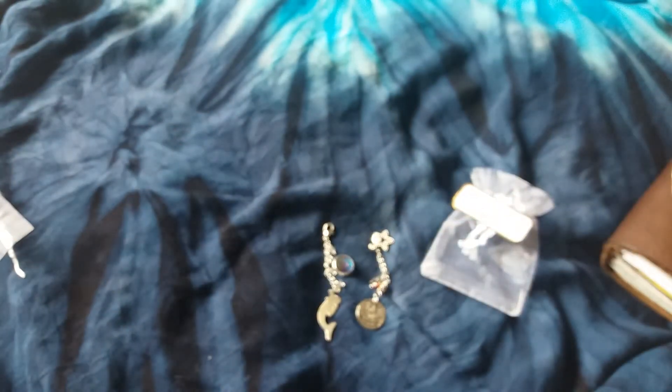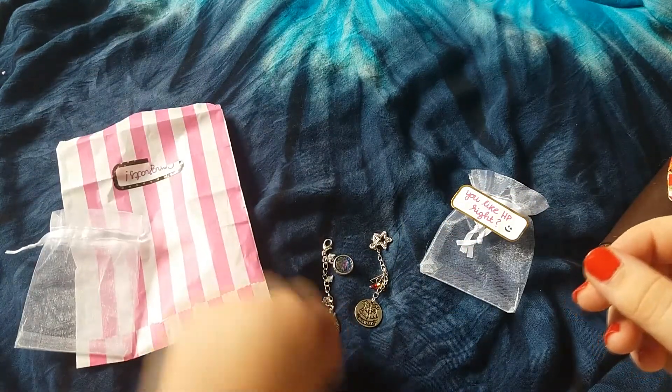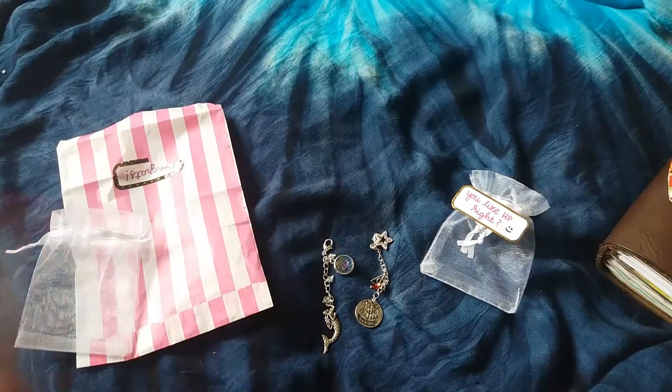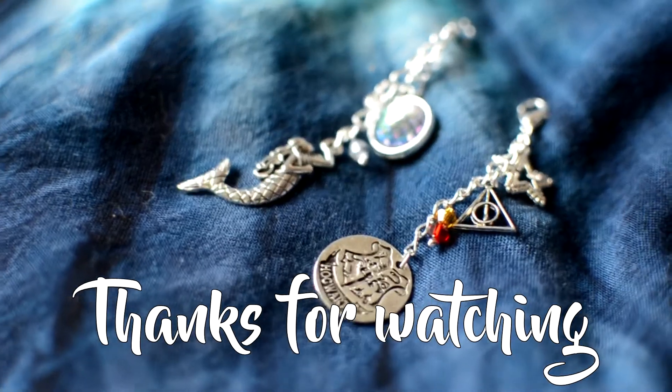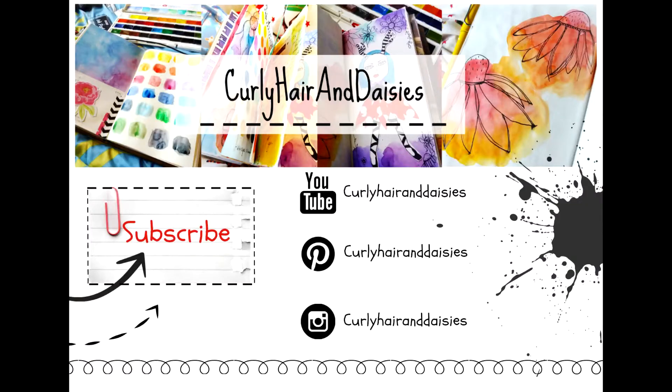So those are the two charms. Thank you very much everybody for watching, and thank you so much to Daniella for those charms — that's so generous of you. Thanks everybody for watching, bye guys — I'll see you next time!